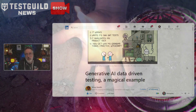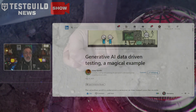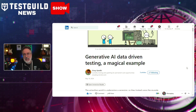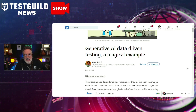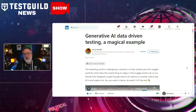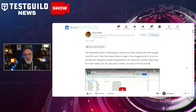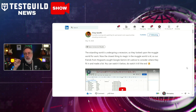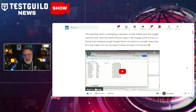This next article comes via Vinay, who tagged me on LinkedIn to let me know he just released it. It's all about generative AI data-driven testing — a magical example. The post dives deep into the intersection of generative AI and data-driven testing, presenting it through a creative lens of the Harry Potter universe, which is always fun. The article highlights the potential of AI tools, particularly Google Gemini AI, in facilitating robust and efficient testing processes.